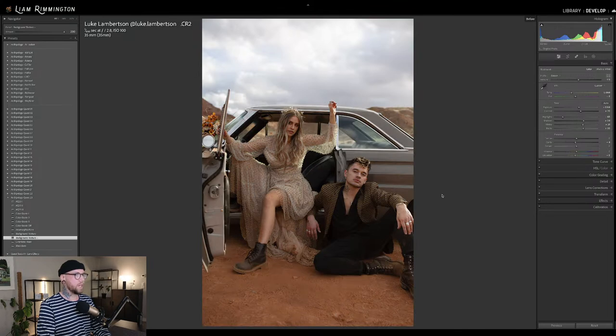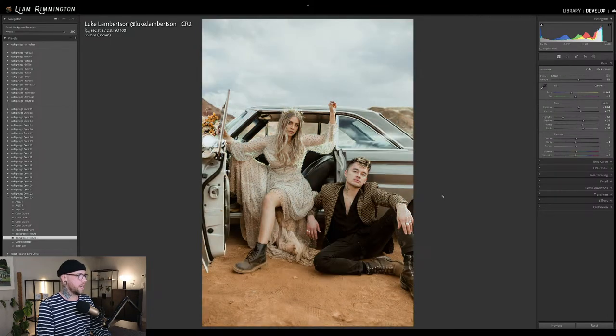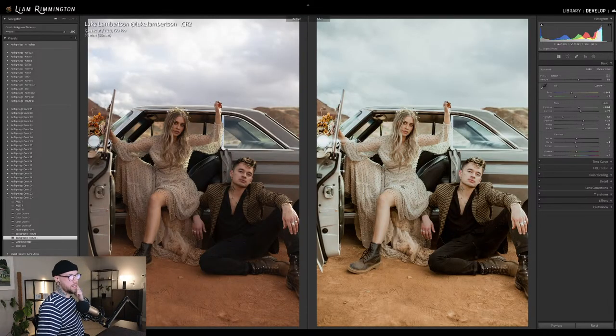This is the before unedited image — gorgeous photo here by Luke. And this is the edit. This is using Quest 23-2 and then color grade 1. We increased the color grade quite a lot so we've got a little bit more of an emphasized look. The profile is set to 111. We used the anamorphic flares just on the sides for a bit of fun, and also used the background texture to bring in more detail in the background.